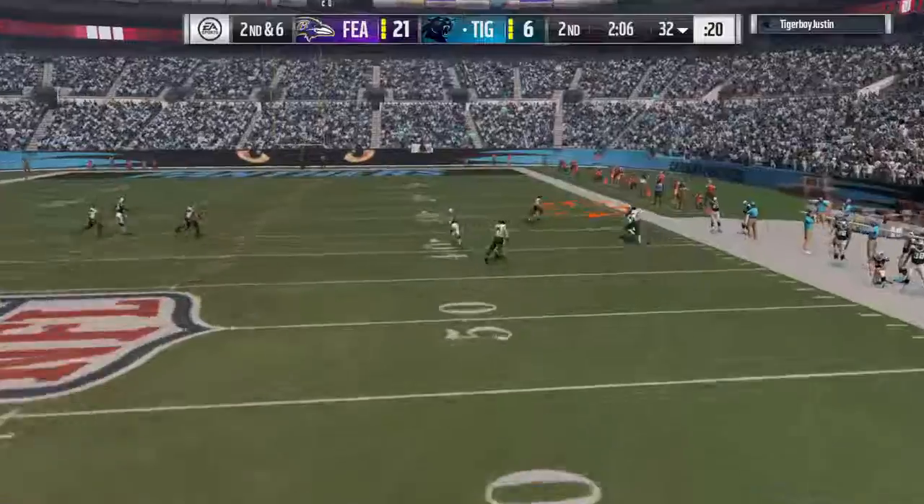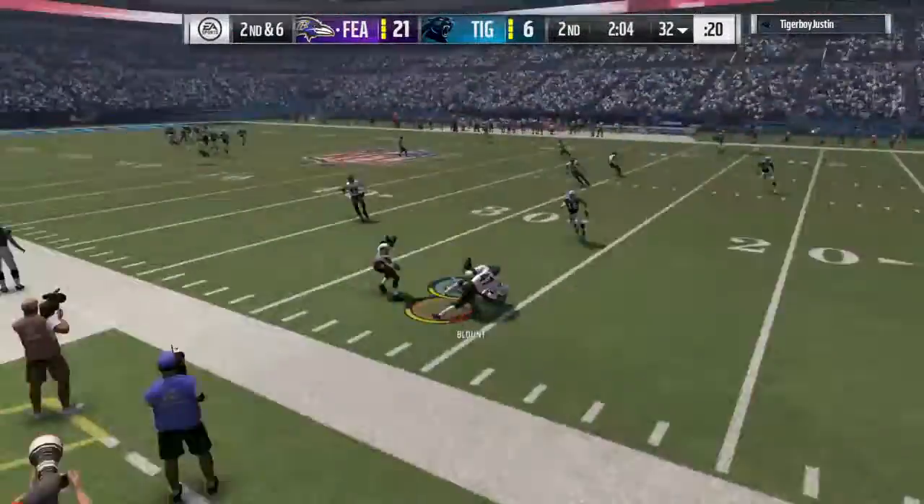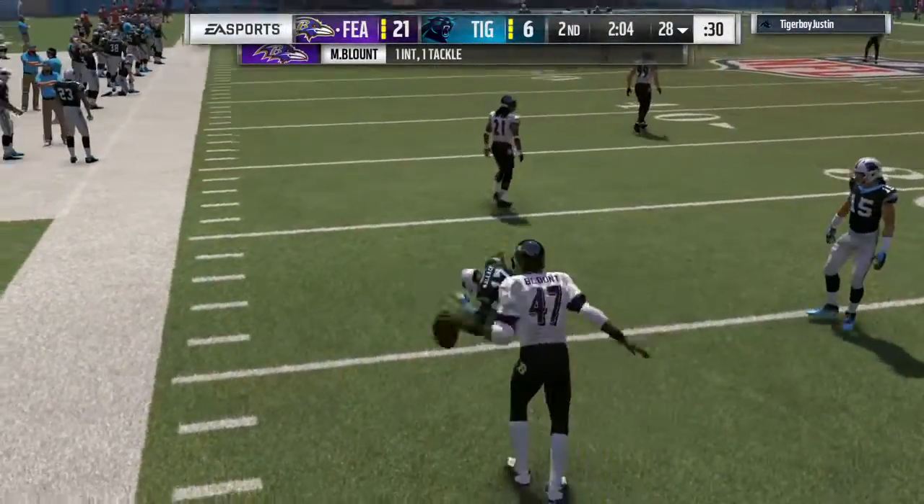Back to throw, Stafford. He's going to look deep down the field. And his pass is intercepted for the fourth time.